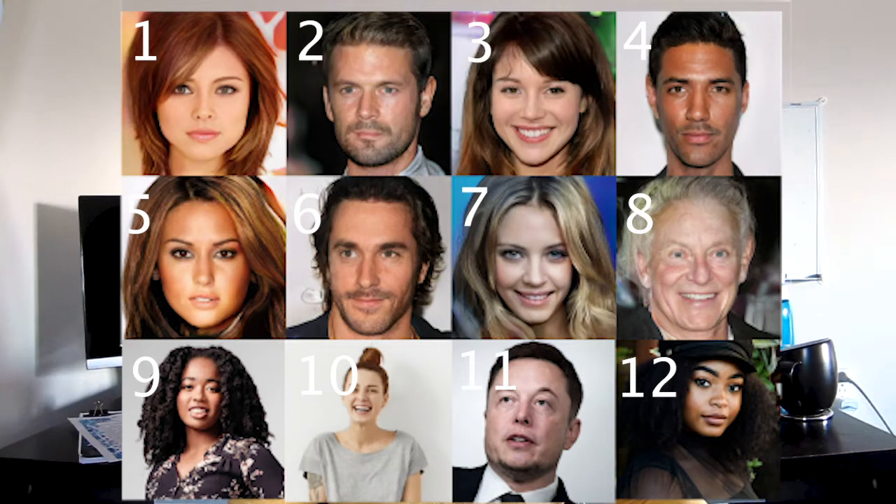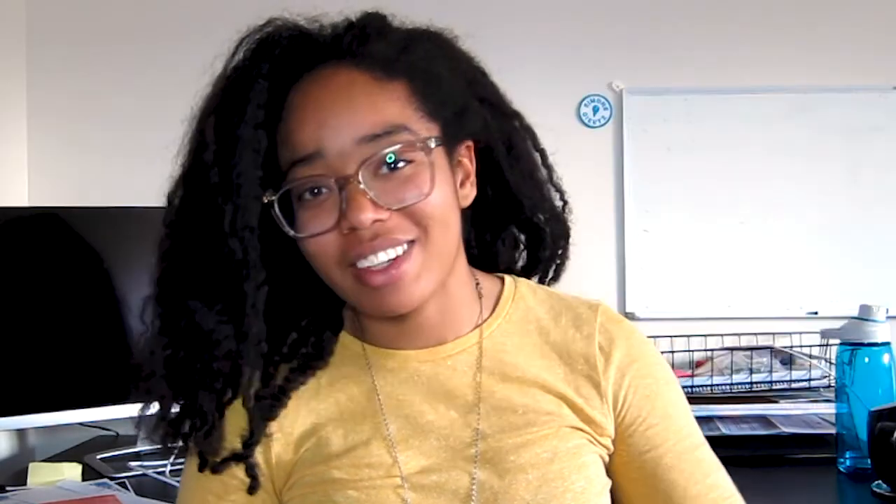Before we start, take a look at the following photos and then comment below with the numbers of the photos that you think are real and the ones that you think are fake. Also remember to subscribe and like this video while you're at it!